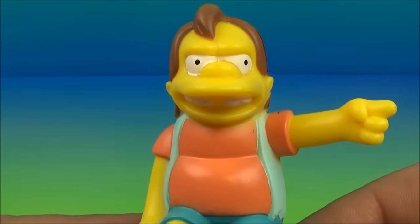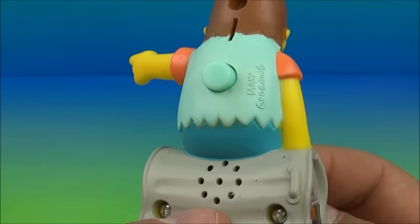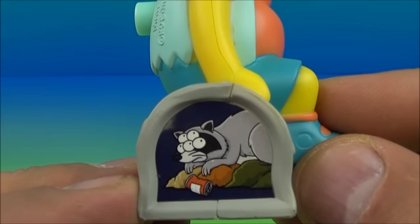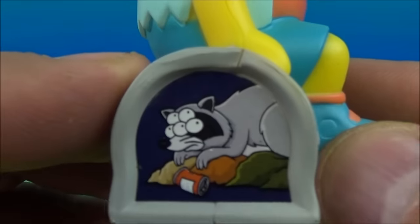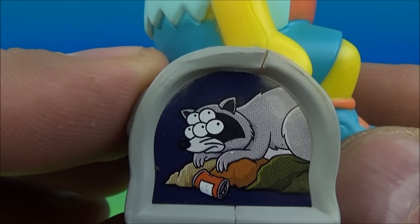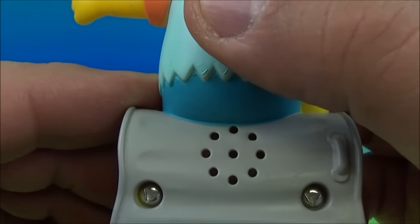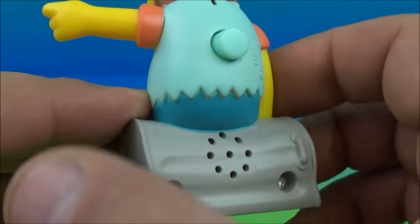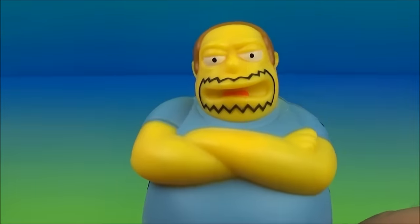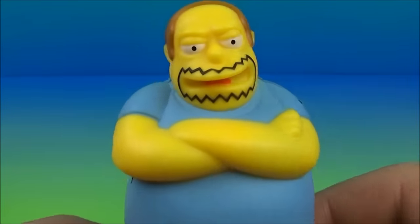Next up is Nelson, the big school bully troublemaker. Yes, this guy is hilarious. You can see he's sitting on what looks like a cage of some sort, and there's a little five-eyed raccoon — well, that's weird, right? On the back you push this button, have a listen. There you go.